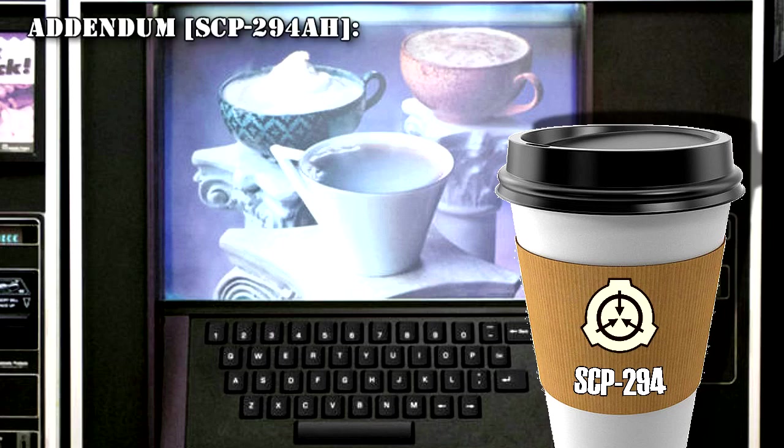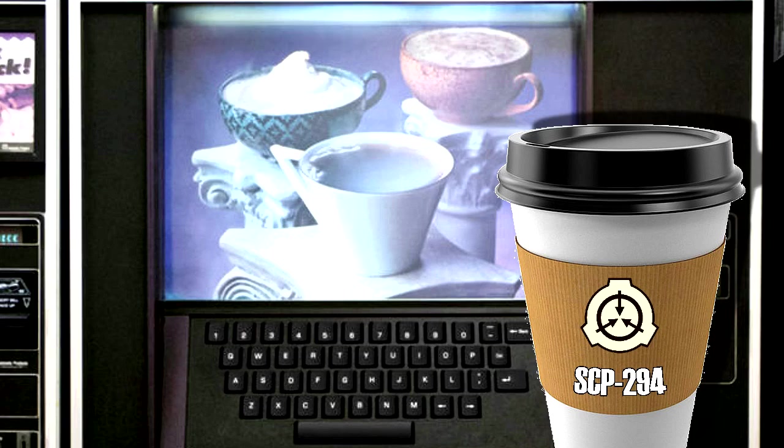Addendum SCP-294-AH: A D-Class personnel with an IQ of 99 and low curiosity scores was given written instructions about what to request. The D-Class produced a request for 'blood of Canis lupus' and received a cup of liquid identified as wolf blood. Next, a request for 'saliva equis faris cabalus' yielded a cup of horse saliva. A request for 'urine of Fasco-Larco-Scenarius' yielded koala urine. Finally, a request for 'cerebral spinal fluid of Bo-Brovies Pattersoni' received a cup currently undergoing analysis. It is noted that Bo-Brovies Pattersoni went extinct during the late Miocene epoch, approximately 8 million years ago.